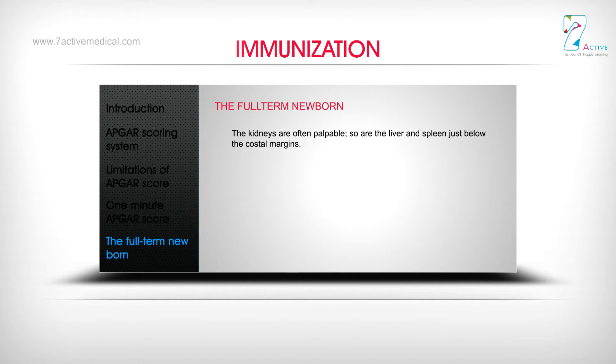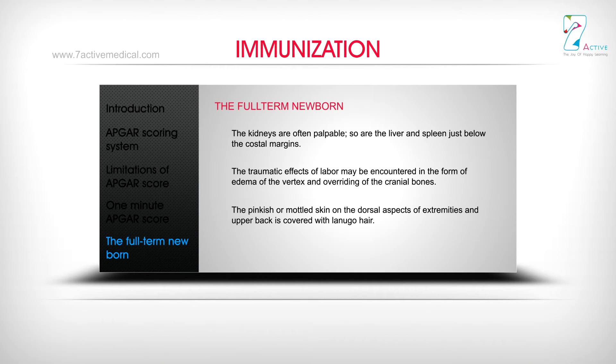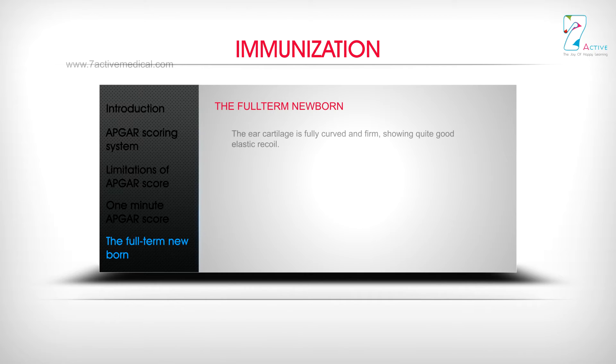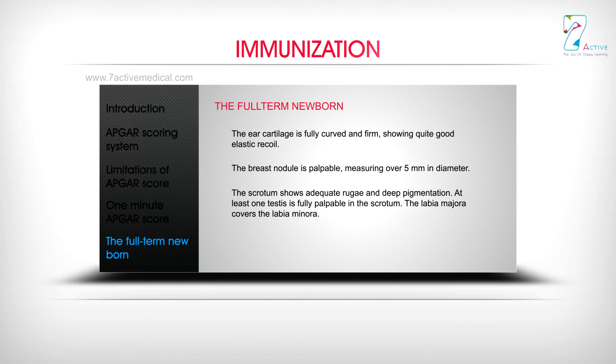The kidneys are often palpable, as are the liver and spleen just below the costal margins. Traumatic effects of labour may include edema of the vertex and overriding of the cranial bones. The skin on dorsal aspects of extremities and upper back is pinkish or mottled and covered with lanugo hair. The sclerae tend to be somewhat bluish. The ear cartilage is fully curved and firm with good elastic recoil. The breast nodule is palpable, measuring over 5 mm. The scrotum shows adequate rugae and deep pigmentation, with at least one testis palpable. The labia majora covers the labia minora.